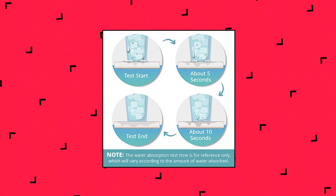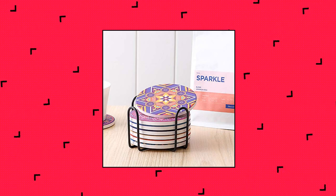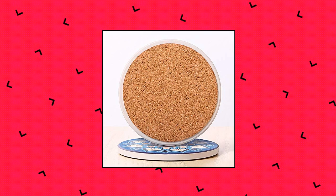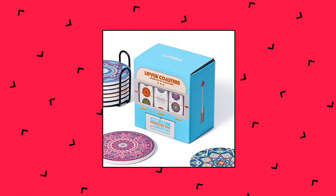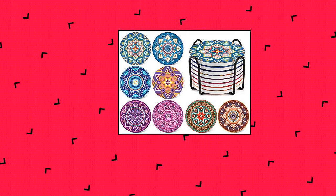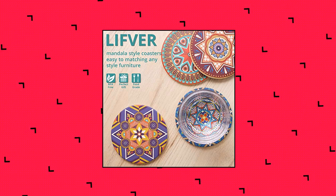Lifefur 8-Packs Absorbent Drink Coaster Sets — Pretty Design. Lifefur Mandala Coasters are bright and colorful; each coaster has a unique and different pattern, which makes it a great option for a housewarming party, wedding, birthday, and also a great home decor. No condensation — coasters for drinks are made from high-quality ceramic that will absorb coffee stains or water rings quickly within 5-10 seconds, unlike other cloth coasters.